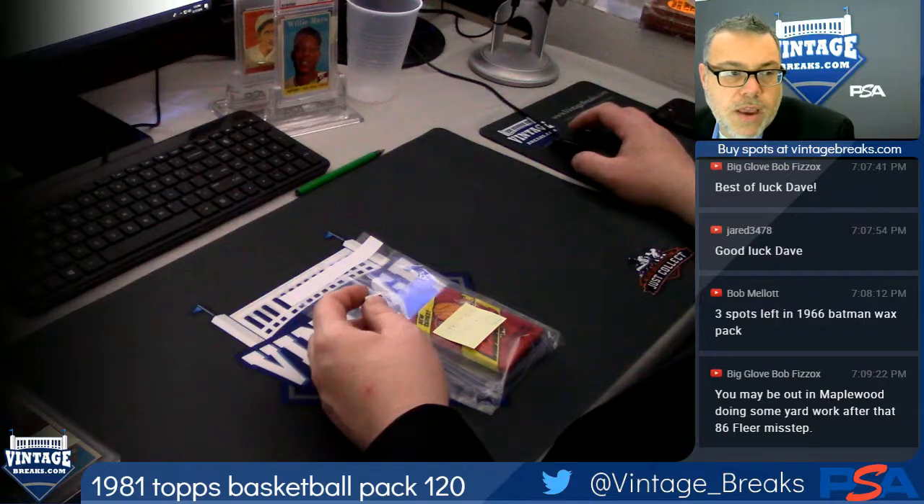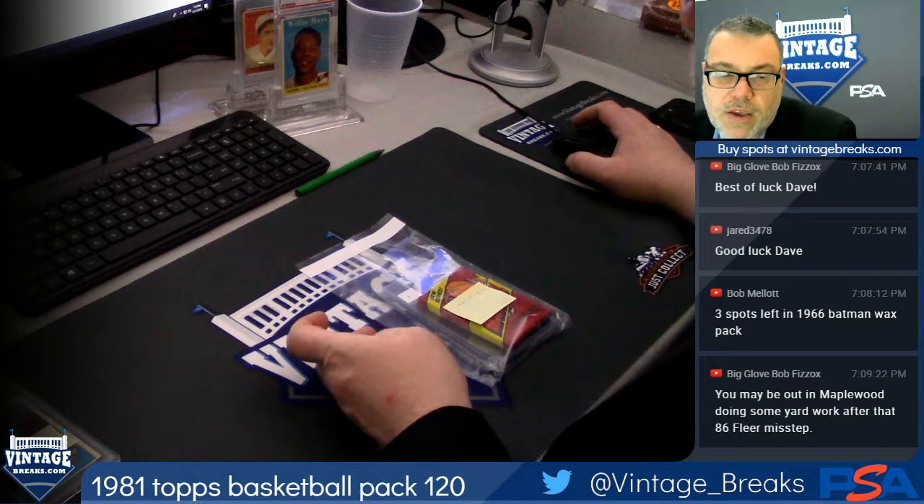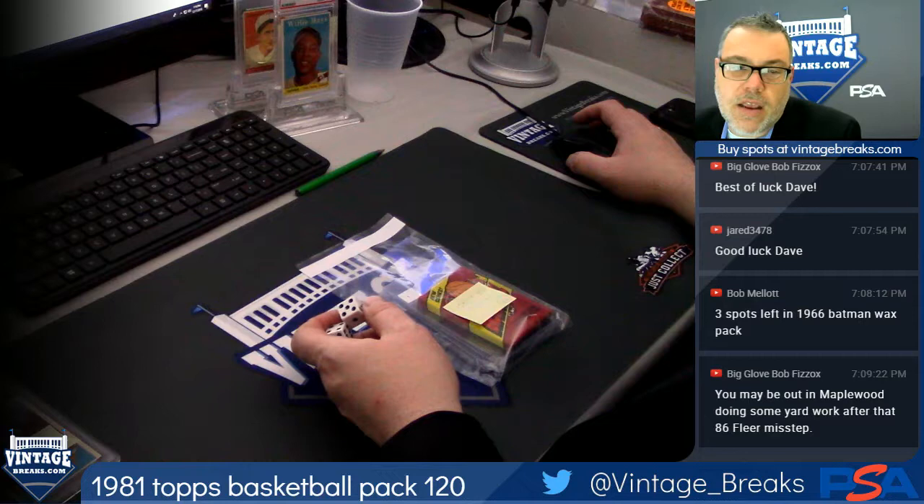We are Vintage Breaks. Make sure that you subscribe to our YouTube channel. We have over 5,000 videos of our previous box and pack breaks for you to watch. We are Vintage Breaks on YouTube.